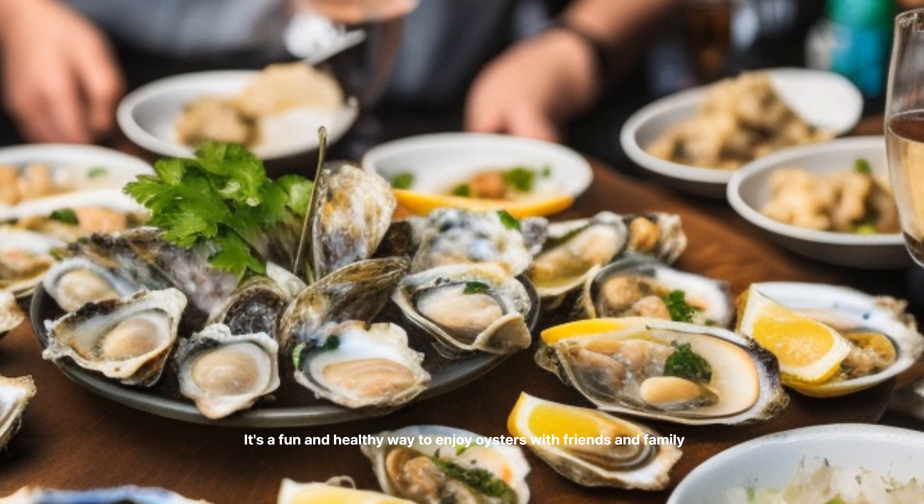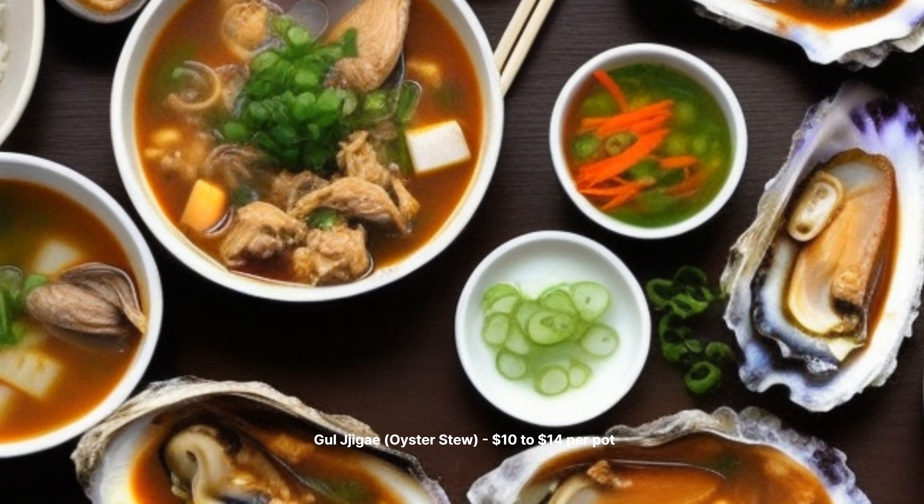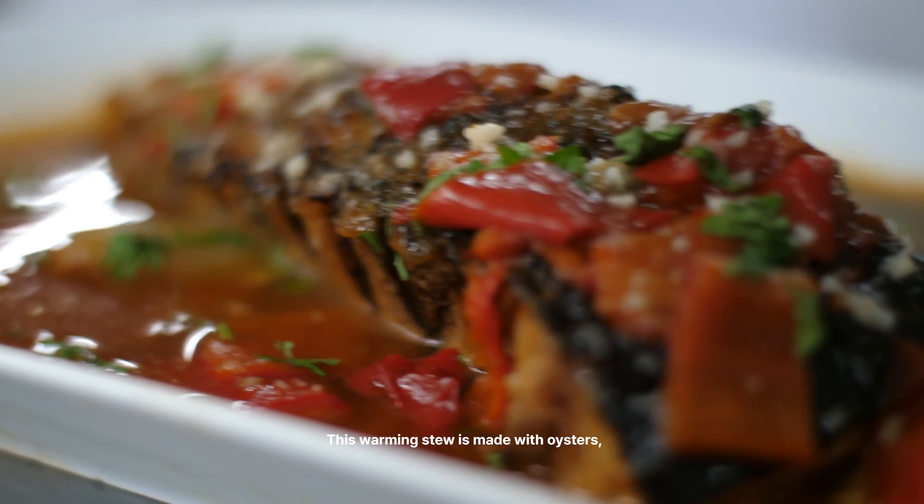GUL BAKIUM Stir-Fried Oysters — $12 to $18 per dish. This stir-fry dish is made with oysters, garlic, soy sauce, and spicy gochujang. It's served with a side of rice, making it a flavorful and filling meal.